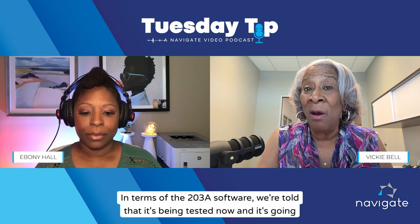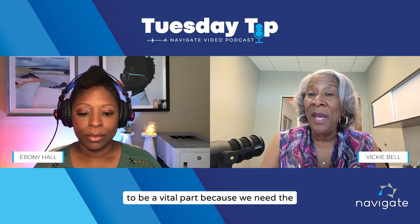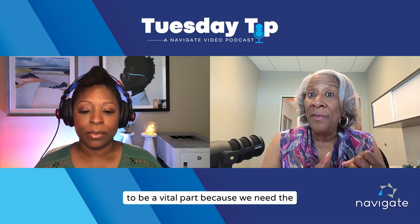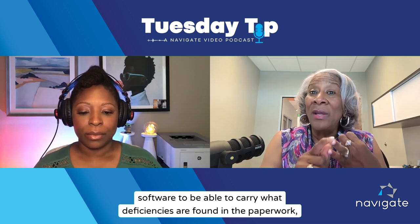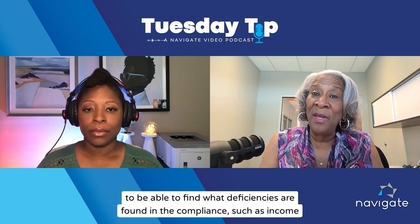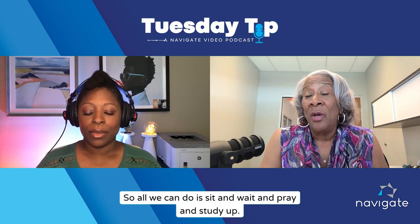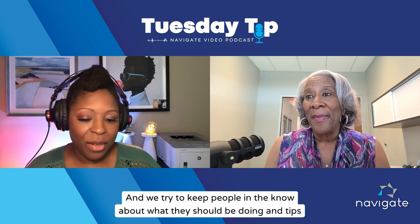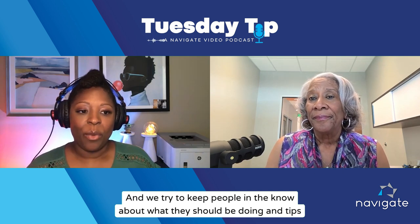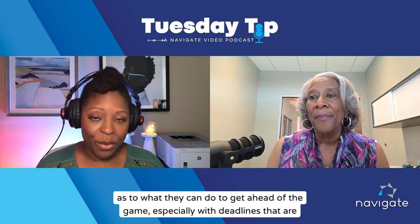In terms of the 203A software, we're told that it's being tested now, and it's going to be vital because we need the software to carry what deficiencies are found in the paperwork and in compliance — income, assets, and things of that nature — so all of this works together. All we can do is sit, wait, study up, and be prepared. We try to keep people in the know about what they should be doing and tips on how to get ahead of the game, especially with deadlines that have already passed.